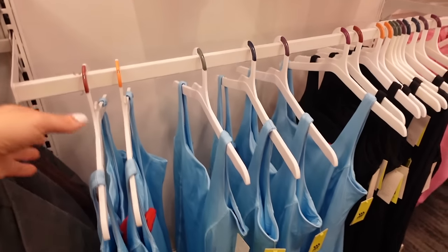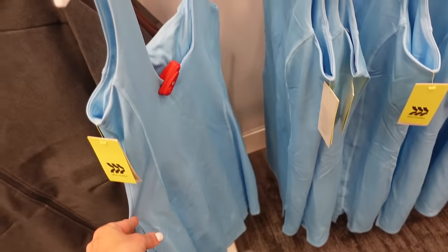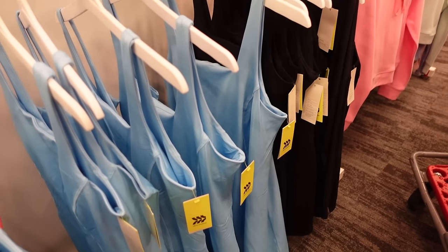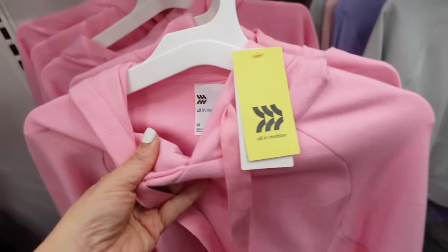New active dresses from All in Motion — squared neckline with built-in shelf bra, straight through the body, little slits in the front, scoops in the back. In blue and black — going to be $30.